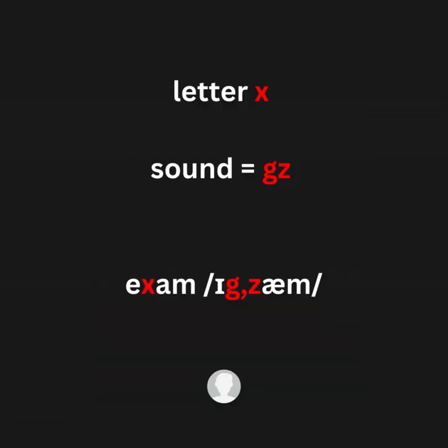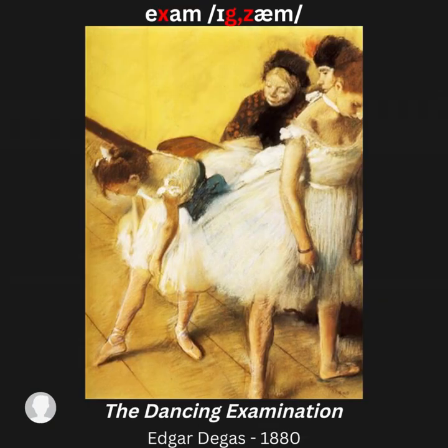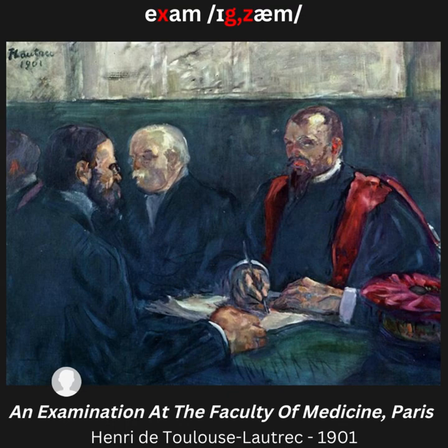Letter X, sound /gz/ — for example: exam. Artwork examples: The Exam Room; The Dancing Examination; An Examination at the Faculty of Medicine, Paris.